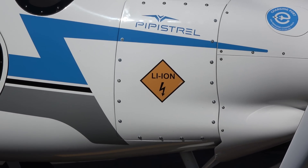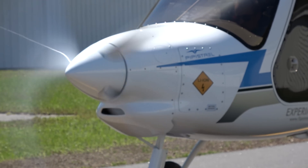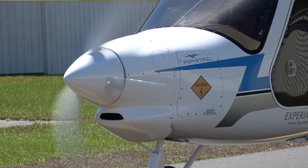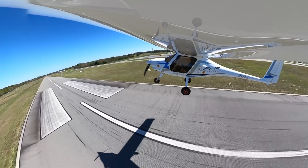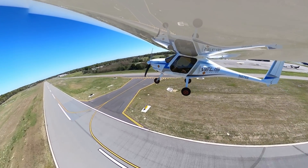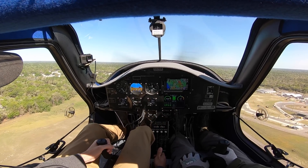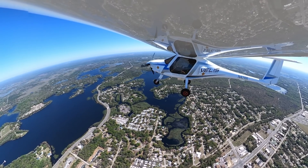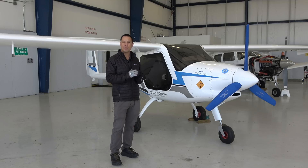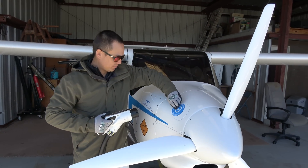The Pipistrel Veles is powered by a 65 kilowatt motor, which provides instant torque and great thrust for that takeoff phase of flight. Once you clear the obstacles and get around 300 feet, we back that power down to a 48 kilowatt economy climb power setting. Once you've retained your target altitude, you back the power back down to 20 kilowatts. Today we're getting about an hour of flight time with reserves as required by the pilot's operating handbook.